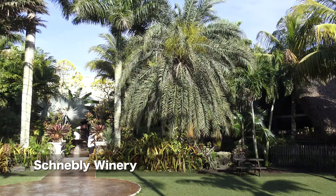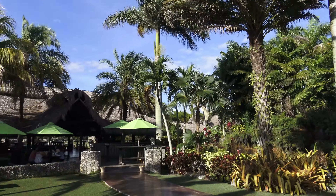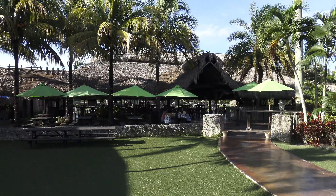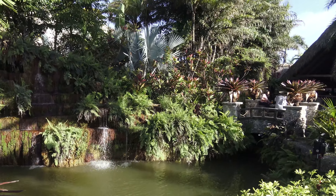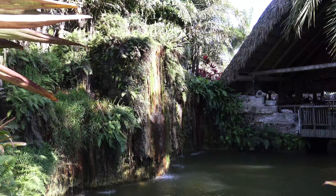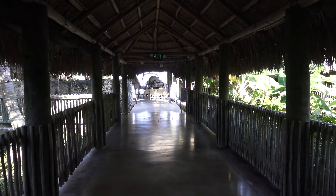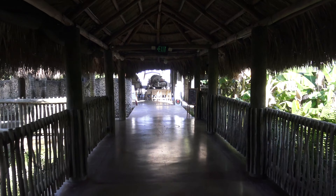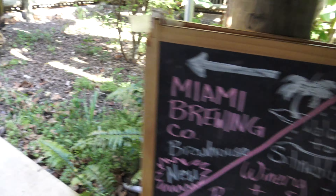Next door, they have the Miami Brewing Company. There is a $10 cover charge just to enter the property, which I think is pretty steep considering there is nothing really to justify it. Yes, it is a beautiful estate with all these artificial waterfalls and lush tropical vegetation, but the least they could do is have some kind of entertainment or offer a free tasting or something. But no, you have to pay extra for that.